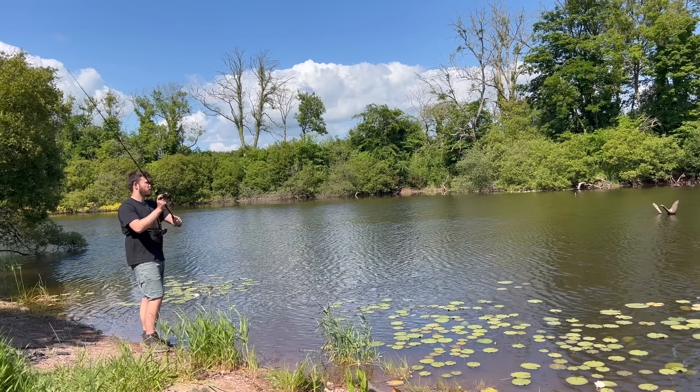I mean, look at that — surrounded by trees, lily pads, everything you could want, really, apart from the fish. So I'm going to finish my topwater fishing off just in these shallow bays around here, grab a bit of lunch, and then if we don't catch anything, a big tactic change is needed.